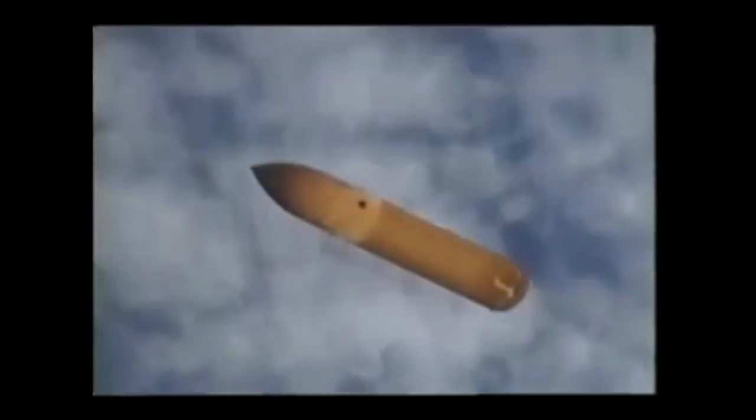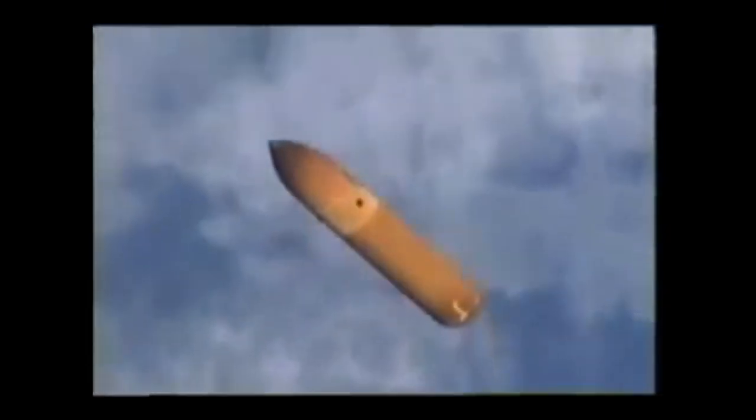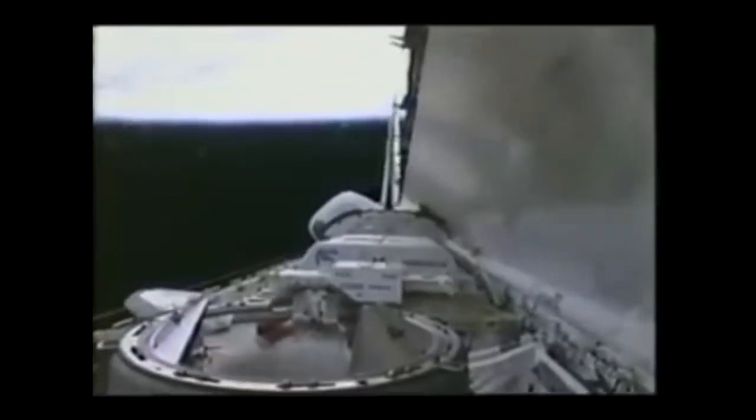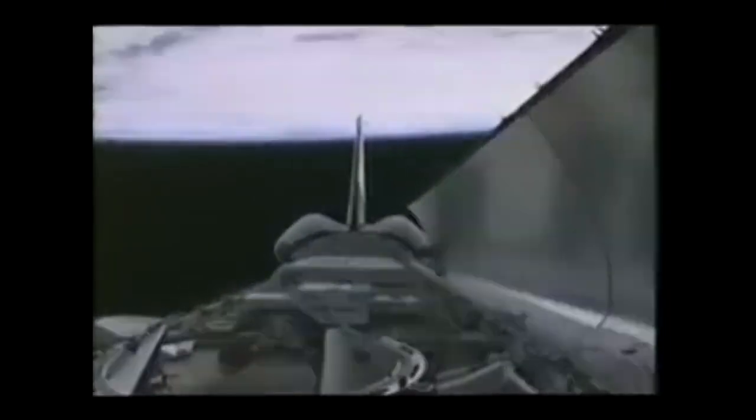The goal of STS-106 was to prepare Zvezda for the arrival of the first resident crew, or Expedition 1, later in the fall of 2000, and the start of permanent human presence on the outpost. After two days in orbit, Atlantis approached the station and docked to the Pressurized Mating Adapter 2, berthed to Unity.